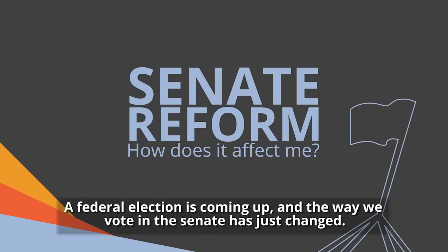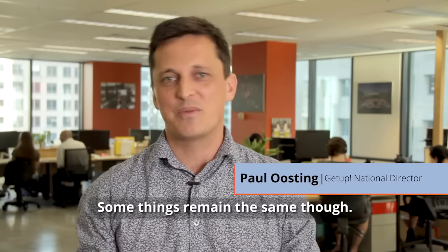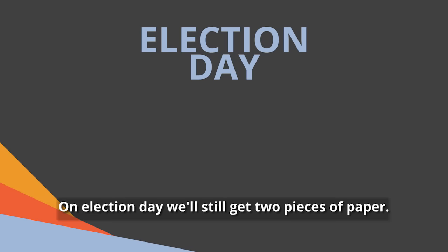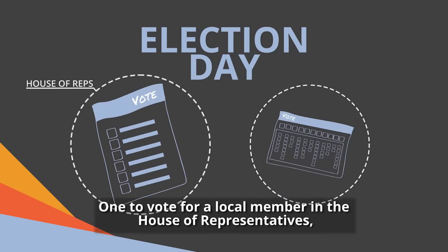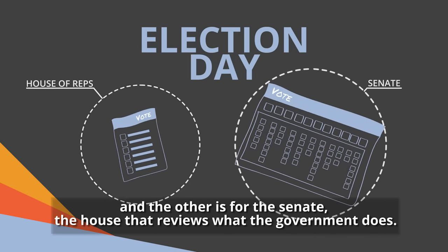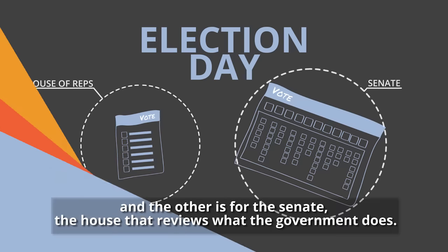A federal election is coming up, and the way we vote in the Senate has just changed. Some things remain the same though. On election day, we'll still get two pieces of paper: one to vote for a local member in the House of Representatives, and the other is for the Senate, the House that reviews what the government does.